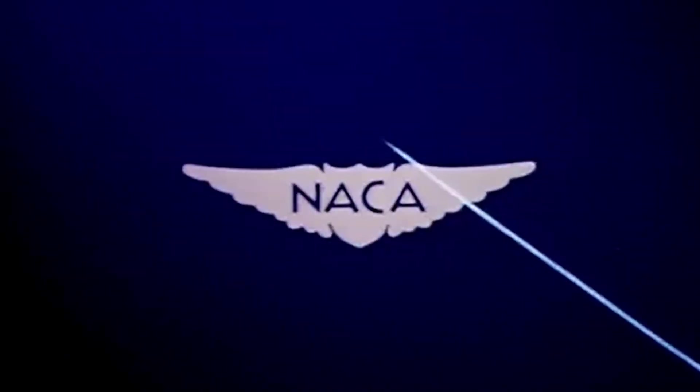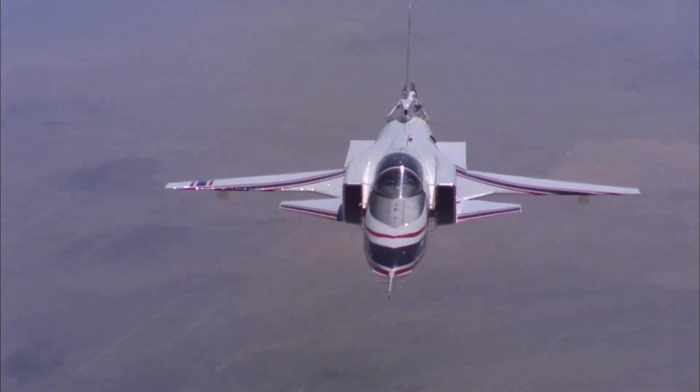Flashing across the California desert skies, the airplanes you see here are writing new chapters in the story of man-made flight.